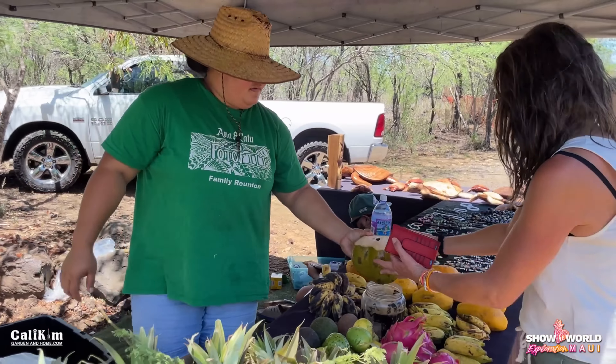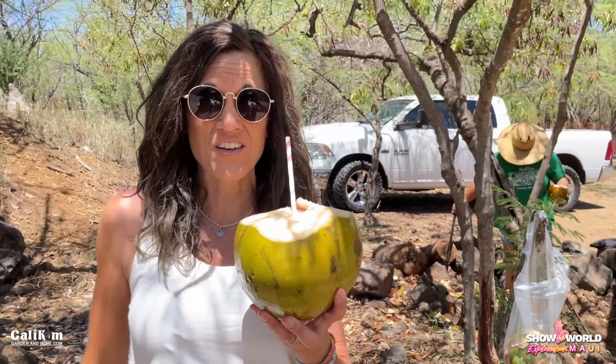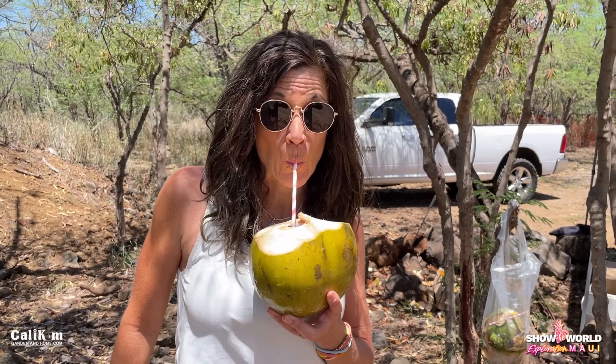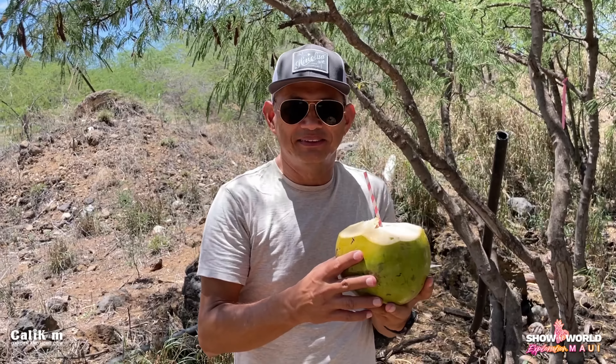Ooh, that looks good. Very refreshing. It's cold too. Oh my gosh, after having that hot hike, this is delicious. So hydrating too. Isn't that good? It's incredibly good. It like puts energy back into you, right? It's totally refreshing.